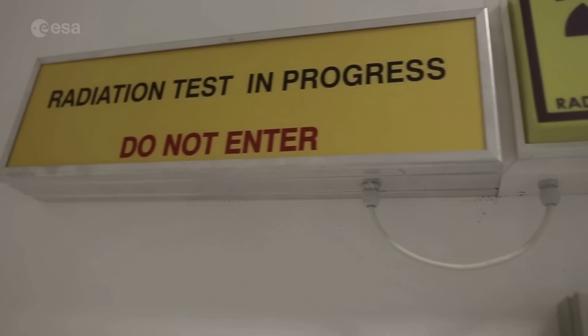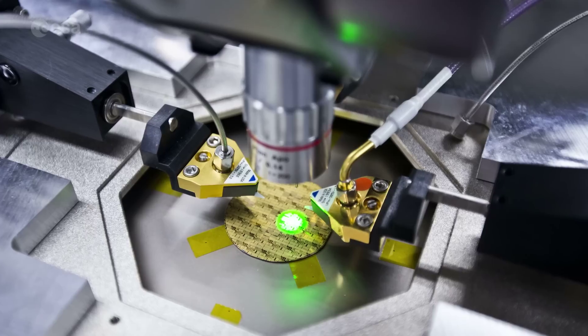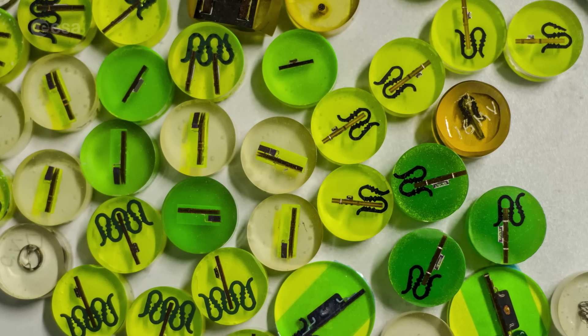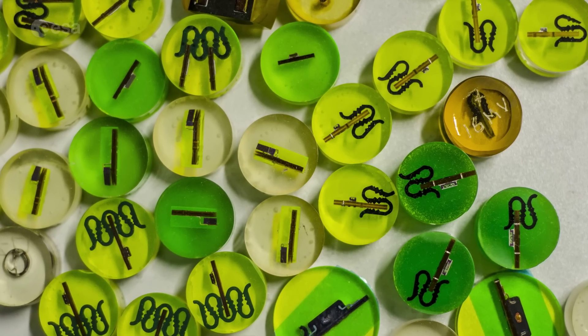The next step is qualification — for instance, performing radiation tests and reviewing the packaging designs. Once this component is ready, each of our missions will be able to use it multiple times in platform and in payloads, making our missions smarter than ever before.